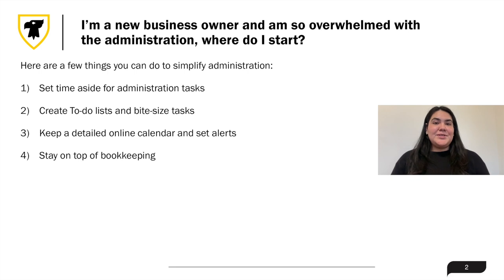Here are a few things you can do to simplify administration. First is to set time aside for administration tasks. By carving some time out each week to organize and review your admin needs, you'll find it much easier to get through all of your admin tasks quickly.